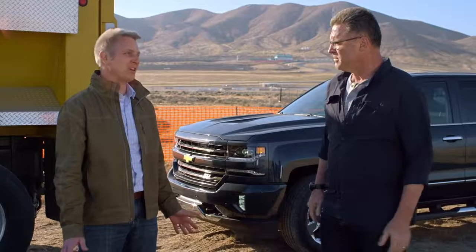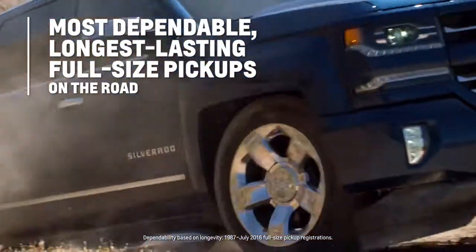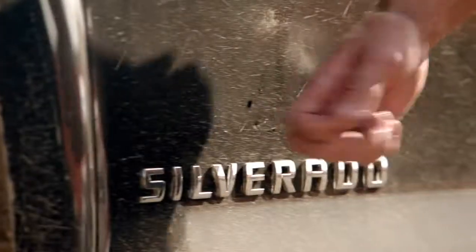With everything I've seen here today, it seems to me that Silverado is the right tool for any job. It really is. And Silverado's a Chevy — the most dependable, longest lasting full-size pickups on the road. You got a winner here, Eric. Thanks a lot, Howie. Thank you.